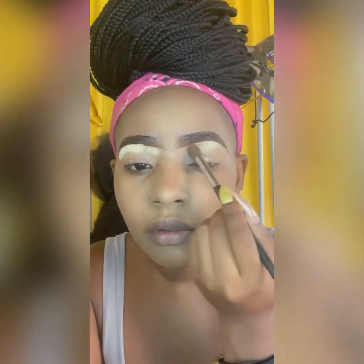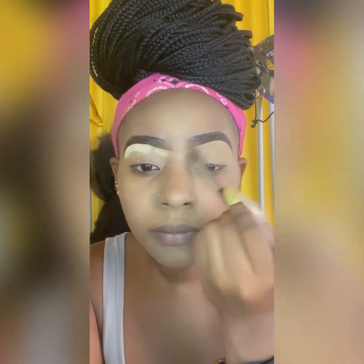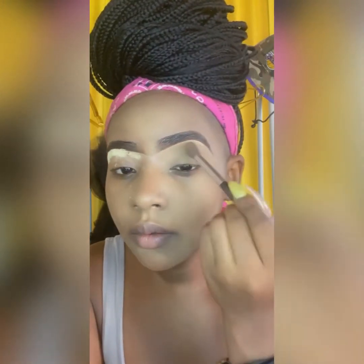And then I will take a setting powder and do it under the brows just to set the concealer. That way it gives off a nice little effect. I don't know what it's for, but I just like doing it — so I'm going to keep it 100.